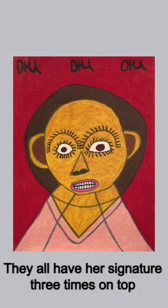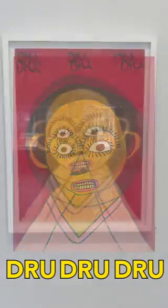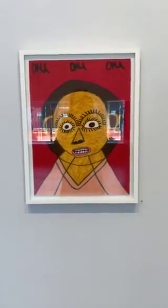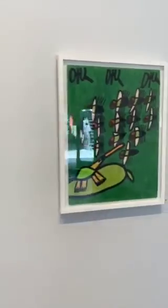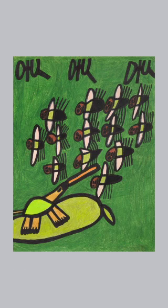They all have her signature across the top three times: D-R-U, D-R-U, D-R-U. A lot of them use a heavy black outline, like something like this.